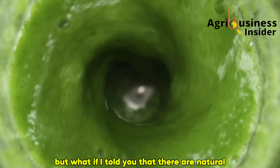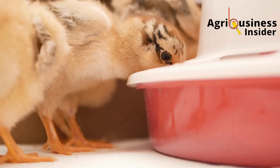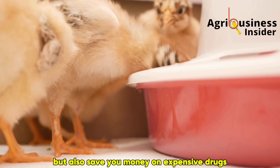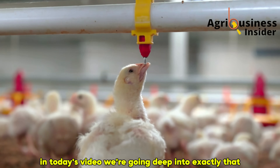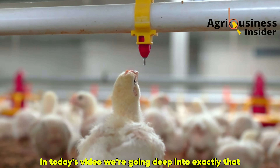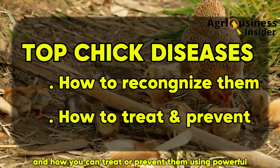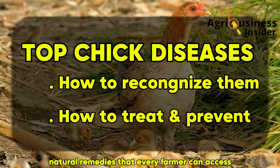But what if I told you that there are natural, organic solutions you can use to fight the most common chick diseases — methods that not only protect your flock, but also save you money on expensive drugs and build stronger, healthier birds in the process? In today's video, we're going deep into exactly that: the top chick diseases, how to recognize them early, and how you can treat or prevent them using powerful natural remedies that every farmer can access.